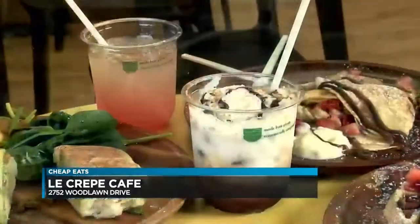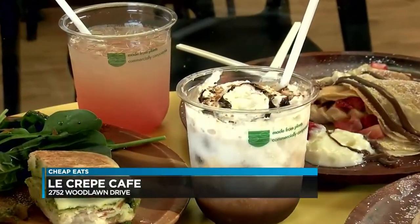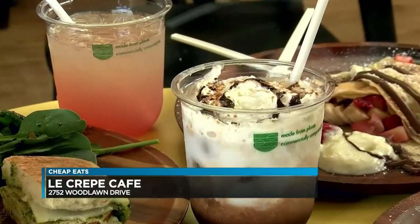And look at the size of that. That's good — generous. There's a happy hour special whenever you buy a sweet crepe: any time between 2 and 5 in the afternoon, buy a sweet crepe and you get a coffee of your choice for free. That's worth it alone.